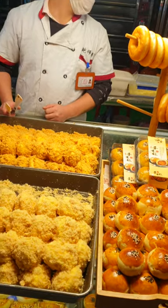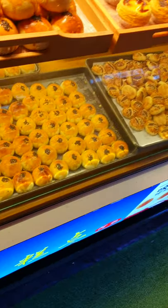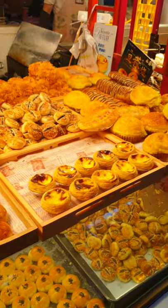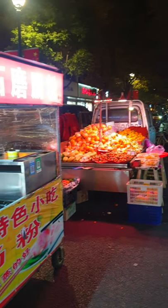I have to buy some sweets and some of them. I have to buy some two items and try it. I also have to buy some food from the street food.